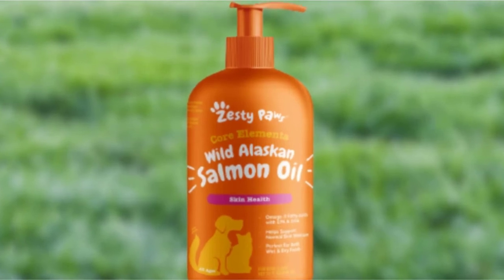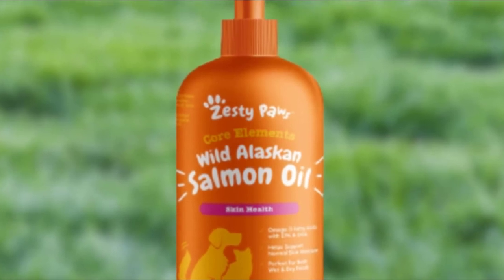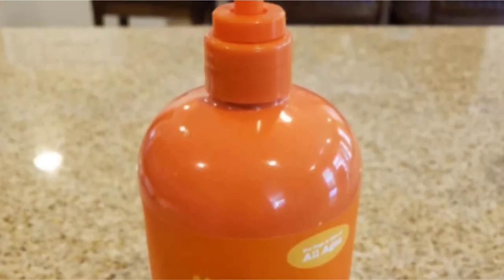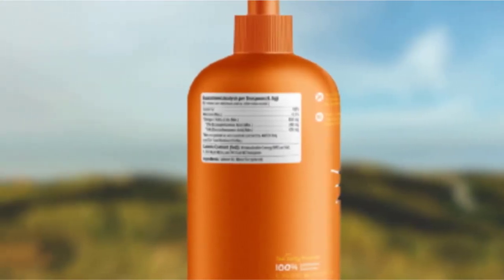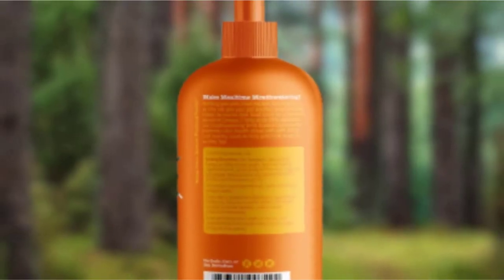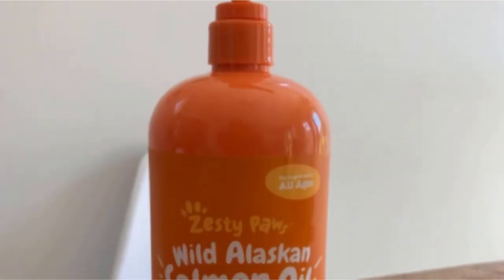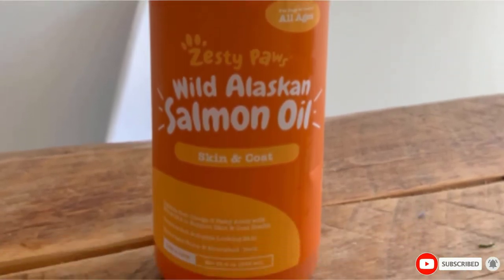Zesty Paws is available in liquid, chewable tablet, and soft gel preparations, giving you the versatility of choosing what's easiest to administer to your pet. The liquid formulation can be easily mixed with your dog's food and comes with a handy dosing table based on your pet's weight. The same is true for its tablet and soft gel preparations. Note that the tablet and soft gel forms contain additional ingredients to maintain the integrity of the solid formulation, though these are considered safe.